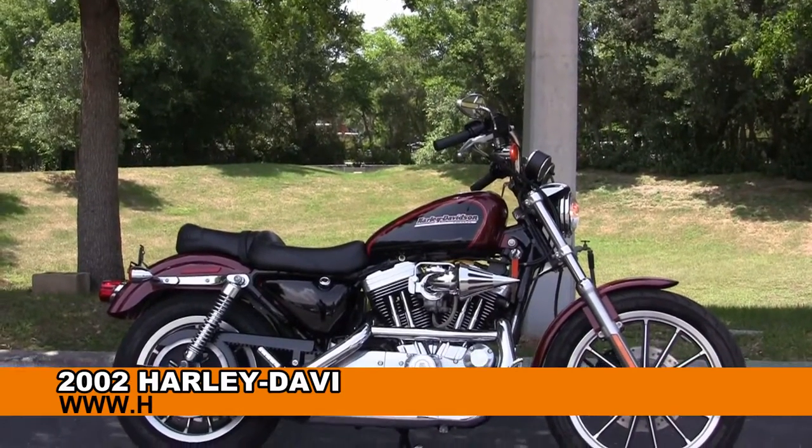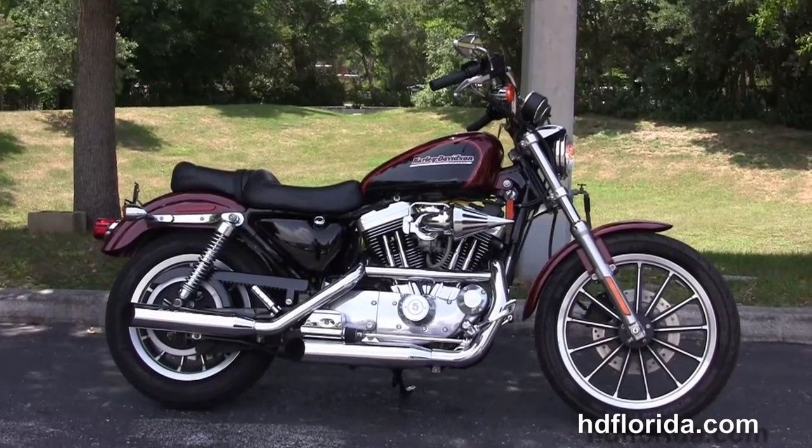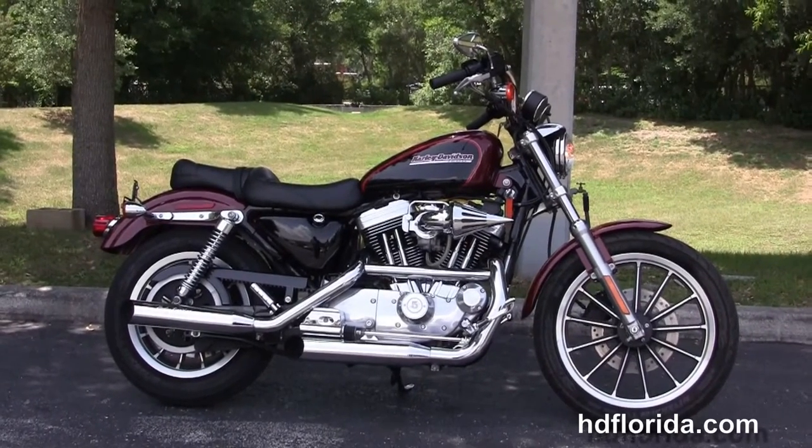Welcome everyone to the world-famous Harley-Davidson of Florida. Today I've got for you this stupendous used 2002 1200 Sportster.